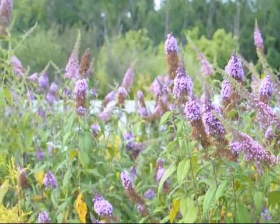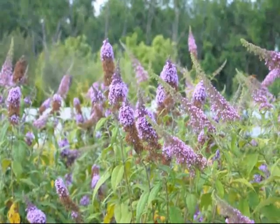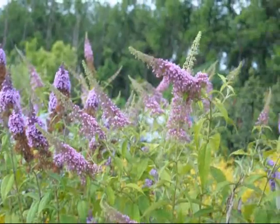The butterfly bush is a very easy to grow bush. It comes back every year. It likes to be trimmed hard in the winter — we usually trim them down to about eighteen inches and they come right back.